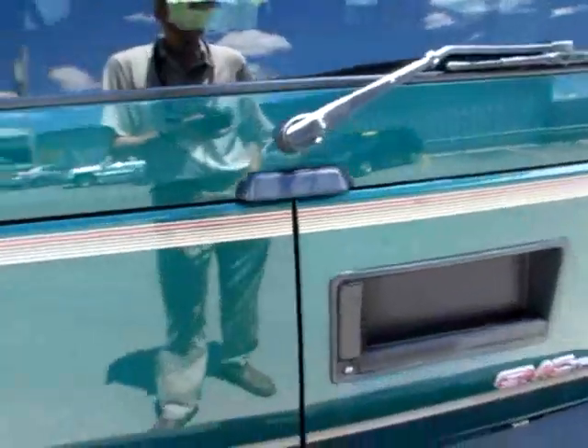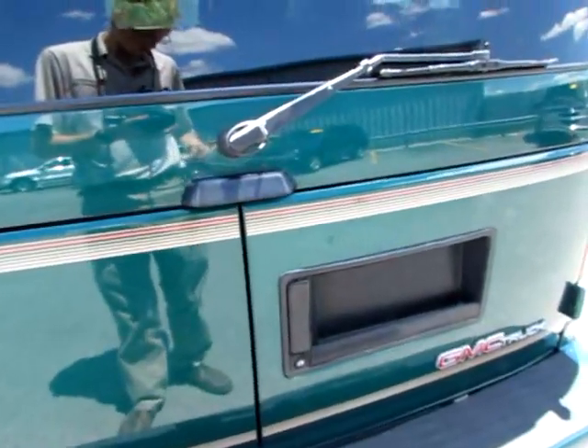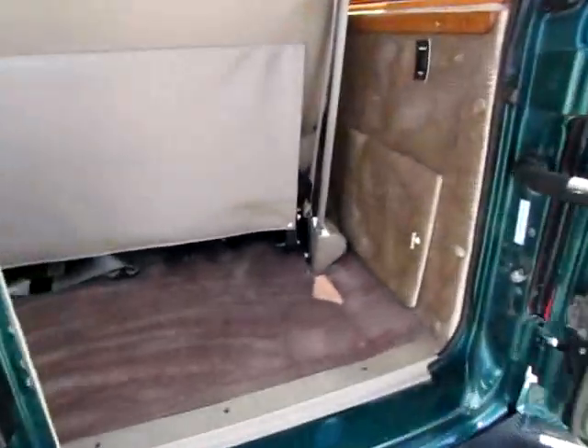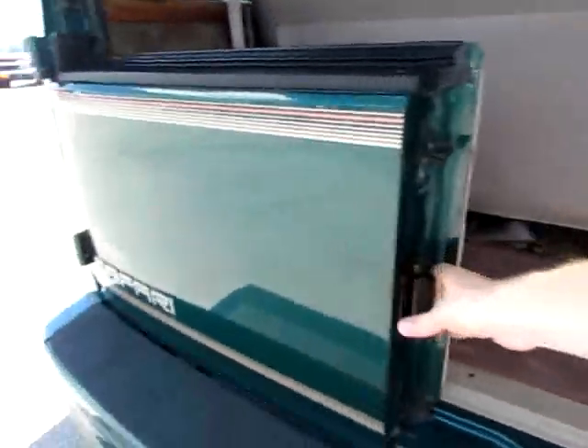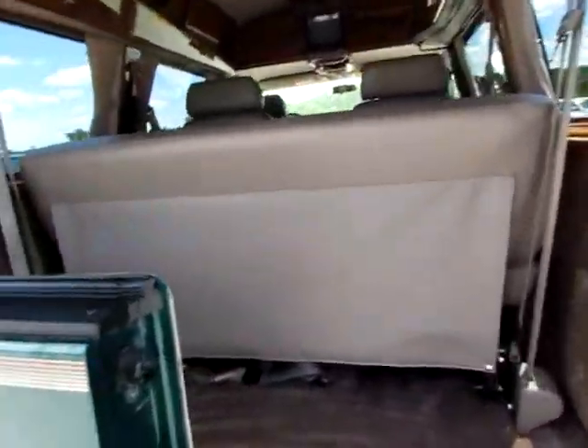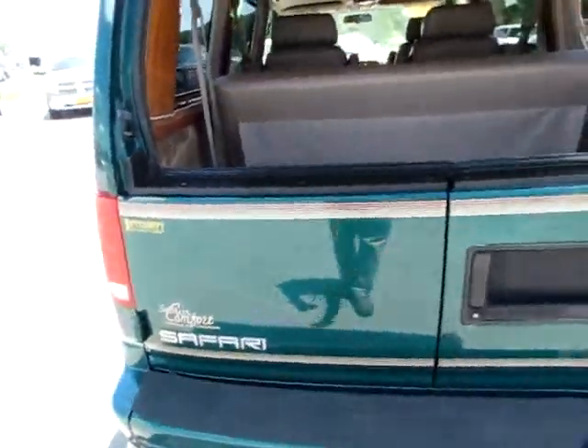Let me open the rear. There we are. This opens all the way, as you can see. Very, very nice.